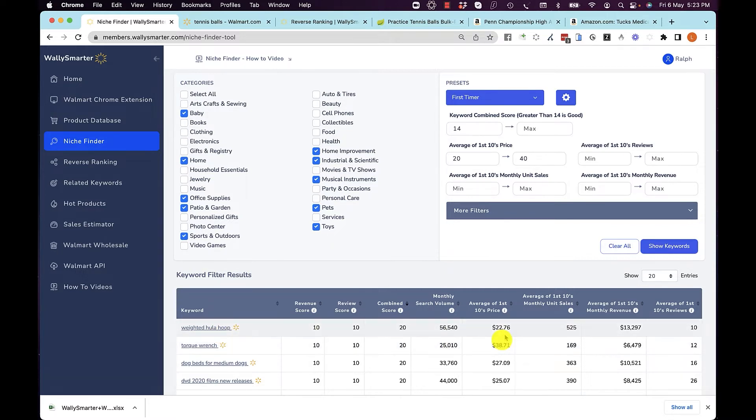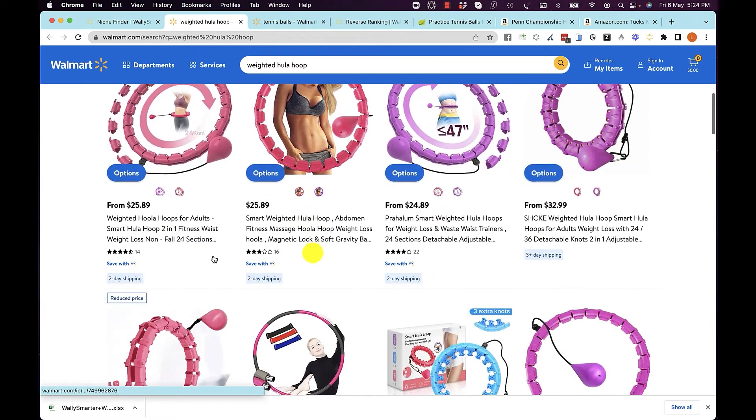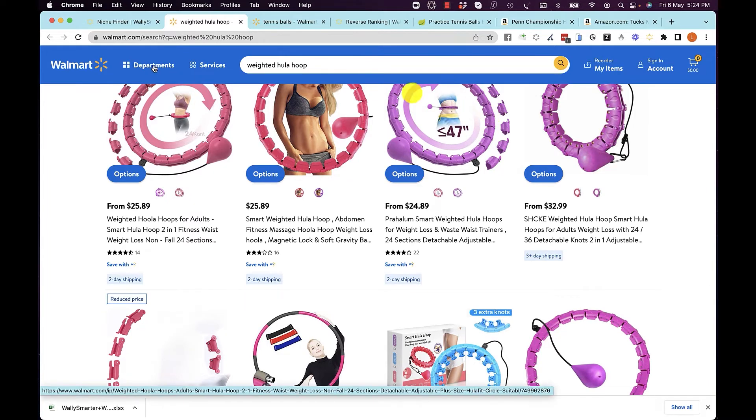You can see what the average price is of the first 10 products on Walmart and how much the average sales are per month. If you go and check it out, there it is on Walmart — weighted hula hoop — and you can see how none of them have got reviews greater than 100. And if you ran our Chrome extension, you would see here how many sales they each made.